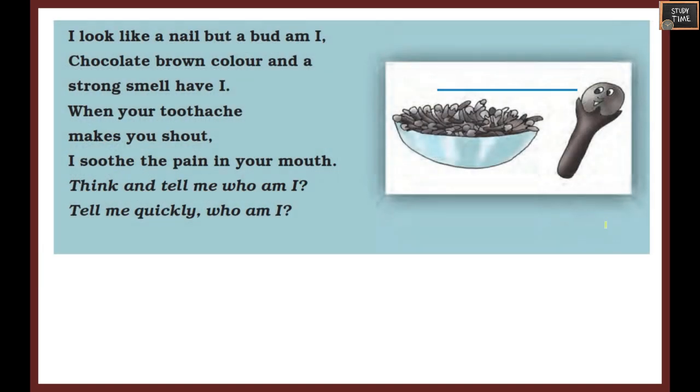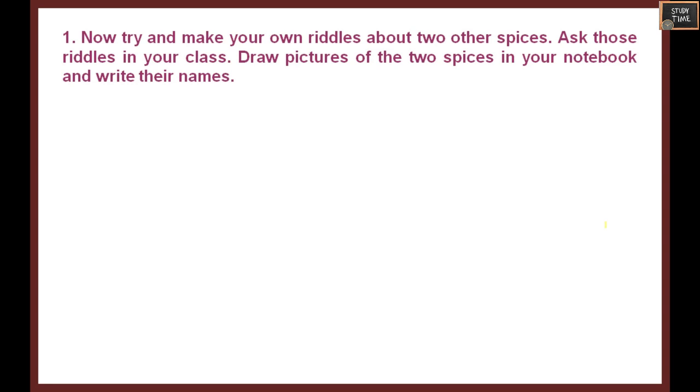Next riddle: I look like a nail but a bud I am. Chocolate brown in color and a strong smell have I. When your toothache makes you shout, I soothe the pain in your mouth. Who am I? It is clove.